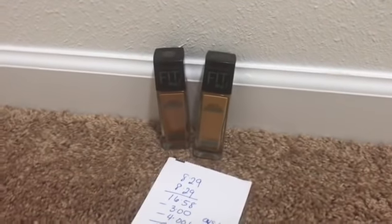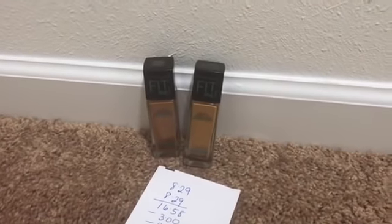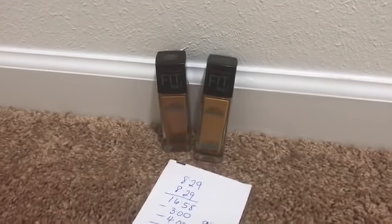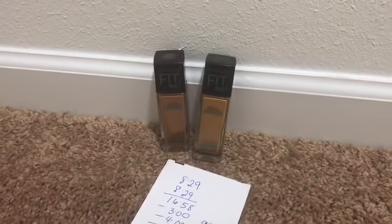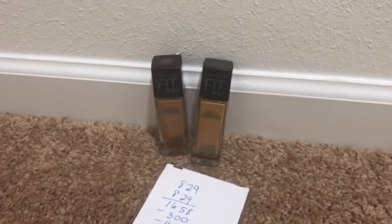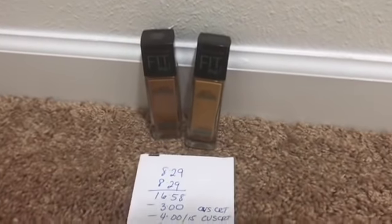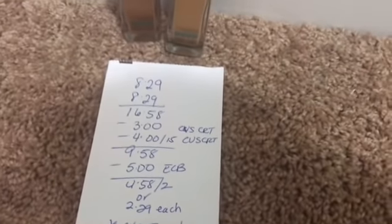Whenever there's a good deal and I have the CRTs, I like to pick this up. However, a better deal would be getting maybe the Maybelline eyeshadow quads instead of the foundation. But if you're like me and prefer the Fit Me Foundation, here's the breakdown.